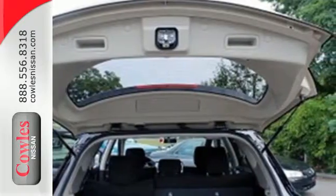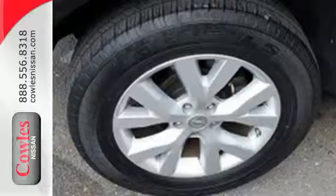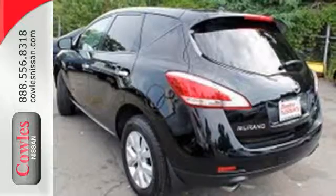A perfect blend of power and protection, the V6 engine works flawlessly with the stability and traction control and four-wheel independent suspension, while the multiple airbag system and tire pressure monitor keep you safe.